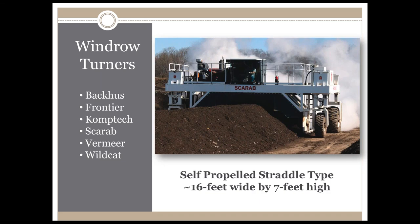Looking at a variety of windrow turners, this is an example of a Scarab straddle-type windrow turner. These are self-propelled and tend to run between $600,000 and a million dollars as an initial capital investment. There are many manufacturers ranging from Bacchus, Frontier, Comtec, Scarab, Vermeer, Wildcat, and many others. In the picture shown here it's self-propelled and produces a pile about 16 feet wide and a starting height of about seven feet.